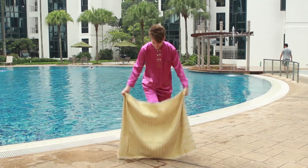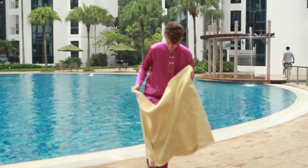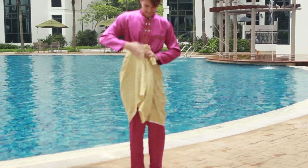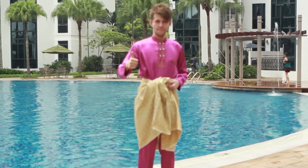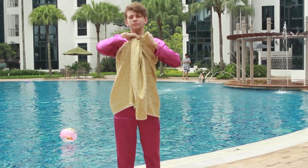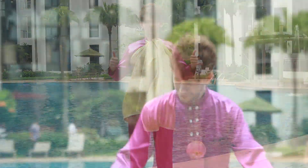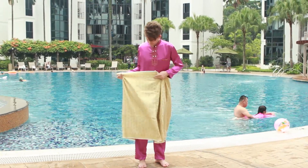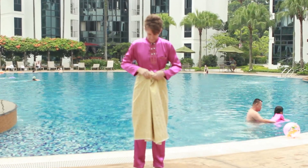Hold on fellas, one last thing — you have to learn how to properly wear a samping. Our lovely Starrs here will demonstrate. Step one: put it on and bring it up to your waist. Step two: fold in the two sides towards the middle. Step three: roll the samping outwards. Outwards Starrs, not inwards! Let's try that again. Put it on and bring it up to your waist — just to the waist Starrs, you're not wearing a bib. Alright, it's time to jump. Step one: put it on and bring it up to your waist. Step two: fold in the two sides towards the middle. Step three: roll the samping outwards.